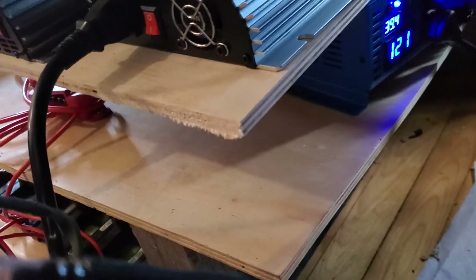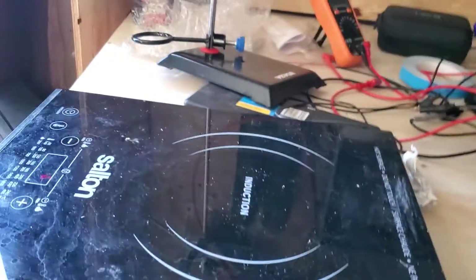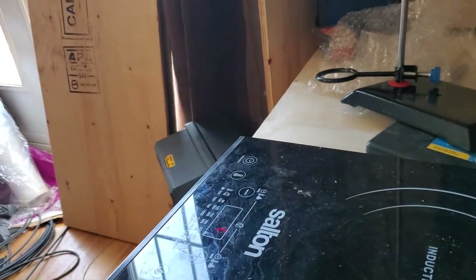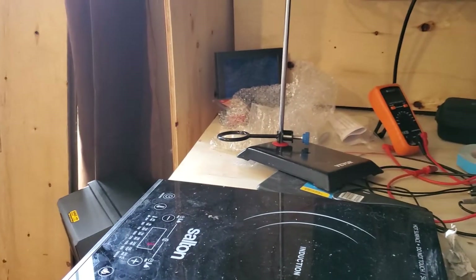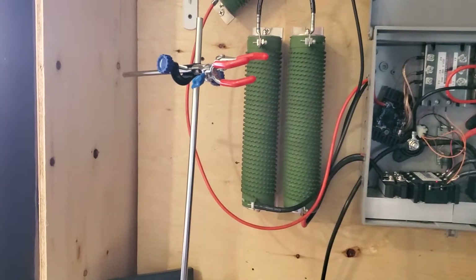Currently generating whatever max power the other inverter is pushing. I'm actually running my other inverter to take out the excess load, because I'm generating more than 500W right now.